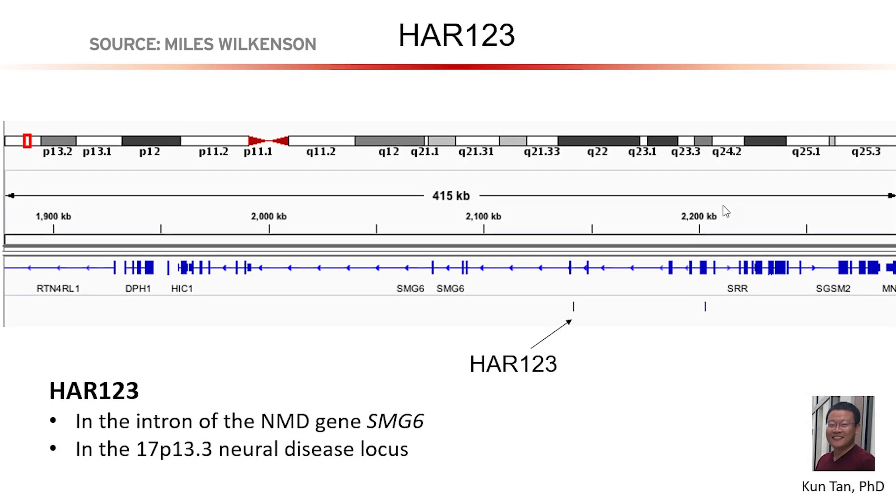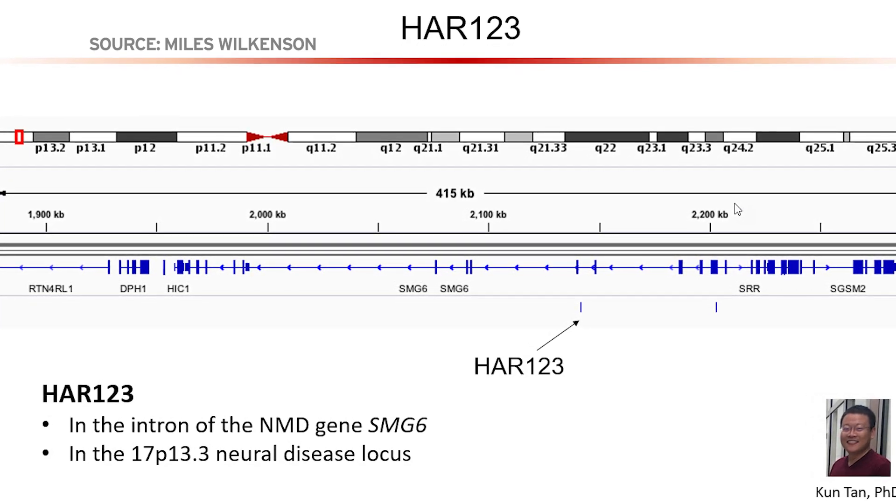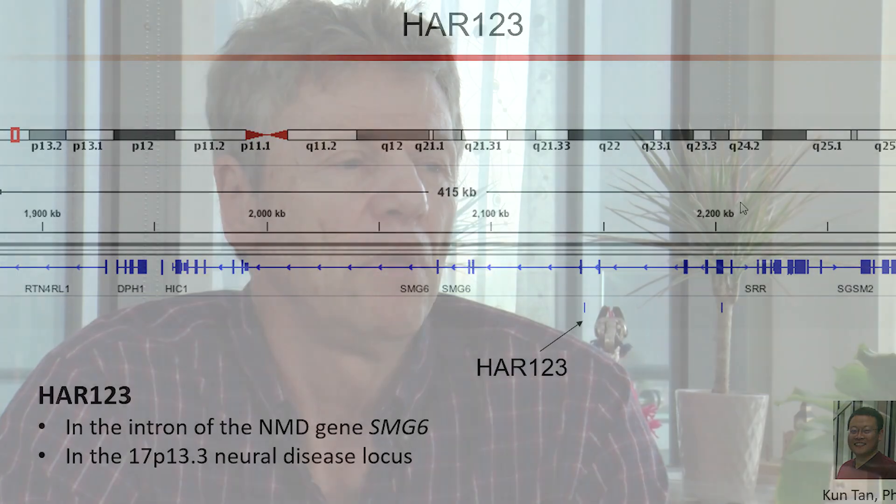One of them that's very involved in brain development is called HAR-123, a gene enhancer. As an analogy, one can think of genes as being the players in an orchestra, and enhancers are basically like the conductor.